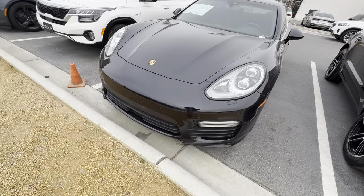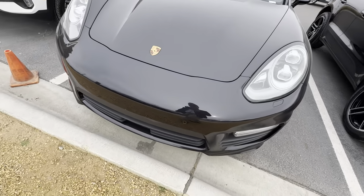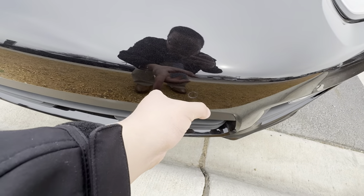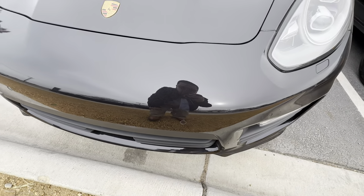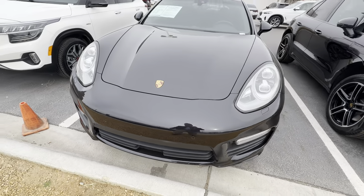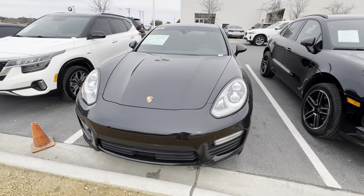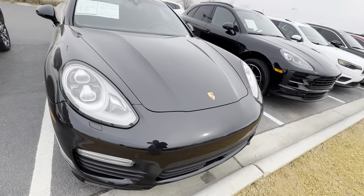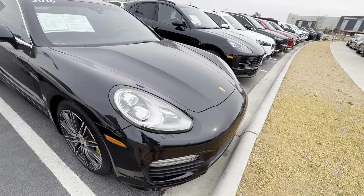Hi, this is Alan Tran with Suo BMW Department of Basin. Please keep in mind this is a 2016. It's in pretty dang good shape. It is not certified pre-owned.